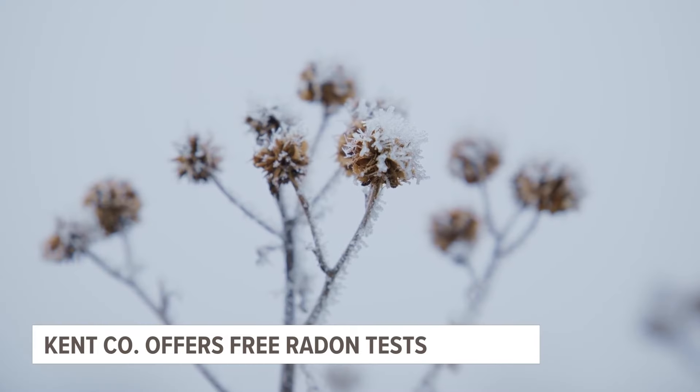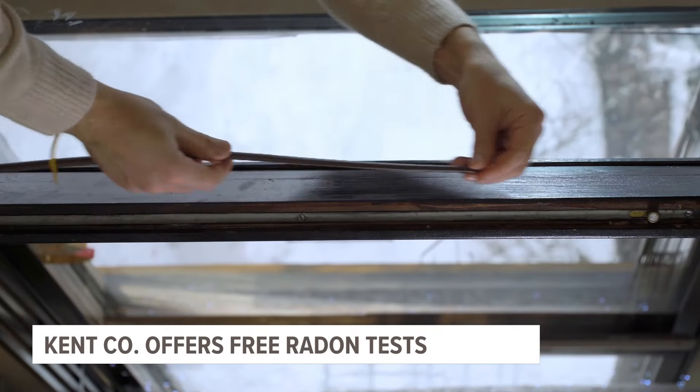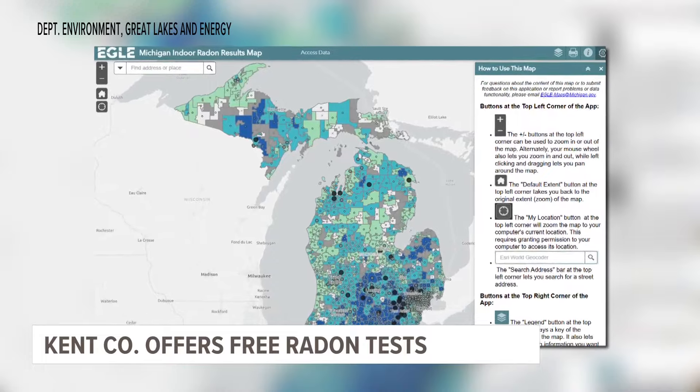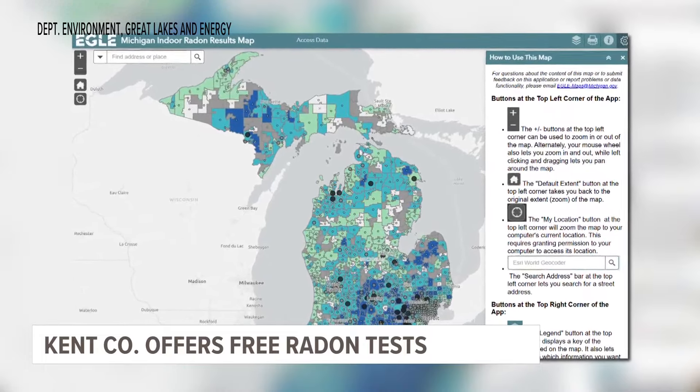Now as we get ready to get our homes ready for winter, officials say testing is even more important, and it's why some are offering the chance to do it for free. 'We like to test in the winter because your house is closed up. You don't have your windows open, you don't have your doors open, and you're not airing out the house. So it's more likely to build up to higher levels in the winter.' And in some areas, state data suggests the rate of tested households with elevated radon levels is higher than in others.